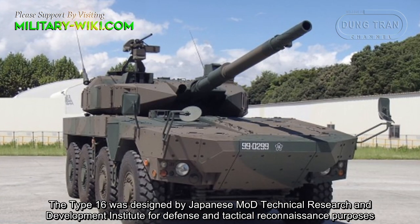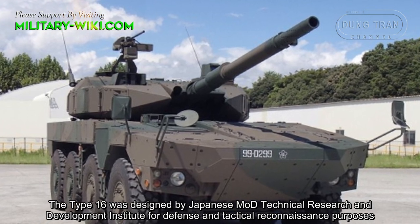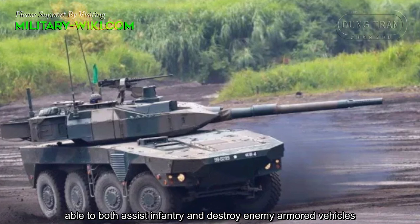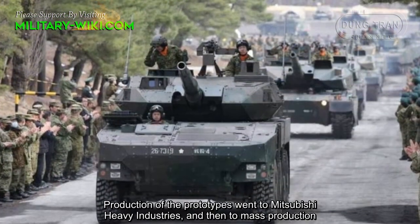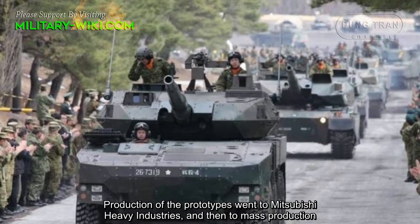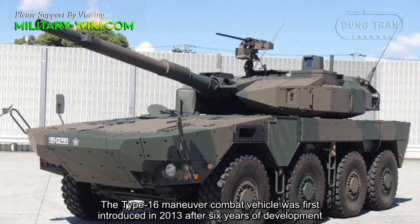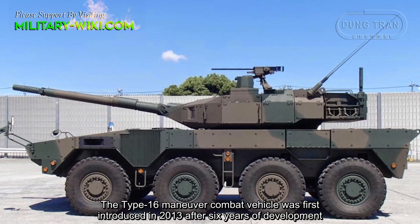The Type 16 was designed by the Japanese MOD Technical Research and Development Institute for defense and technical recognition purposes, able to both assist infantry and destroy enemy armored vehicles. Production of the prototypes went to Mitsubishi Heavy Industries and then to mass production. The Type 16 maneuvered combat vehicle was first introduced in 2013 after 6 years of development.